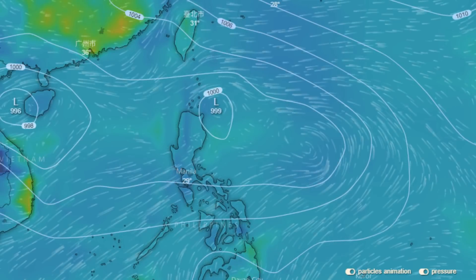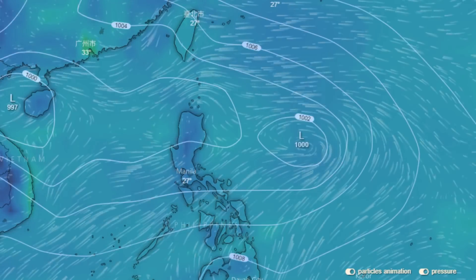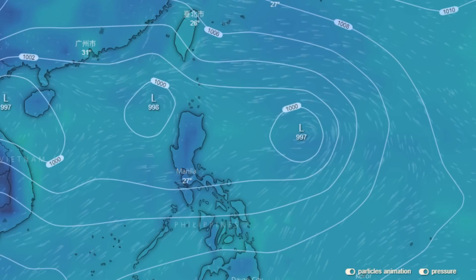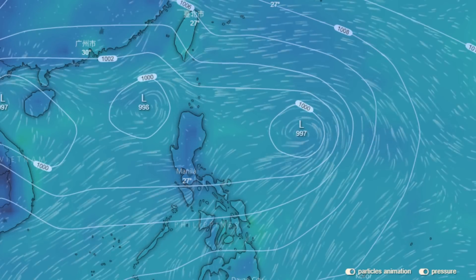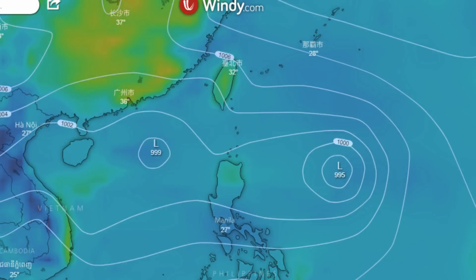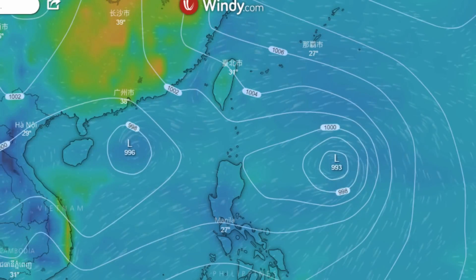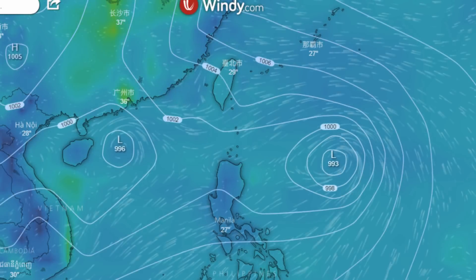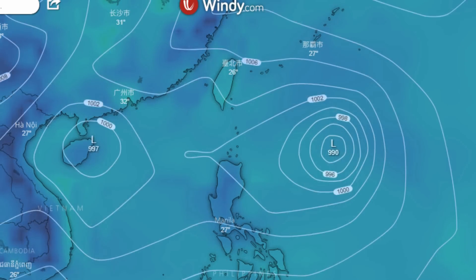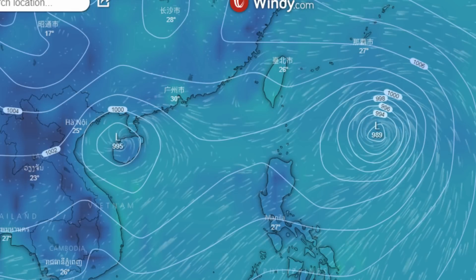This is a look at the GFS model on the Winding.com website, out to at least Thursday. We focus on the pressure — you can clearly see where the activity is. You've got Henry and you've got 2D East Invest 94W.